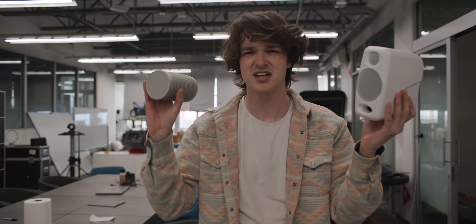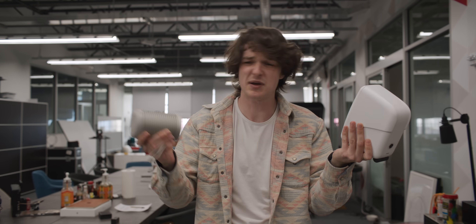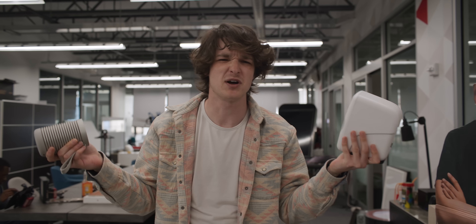Is the same true with speakers? Well, this iLoud Micro Monitor and this Beosound Bang & Olufsen Explore are not the same size, about the same weight, but totally different bass responses.